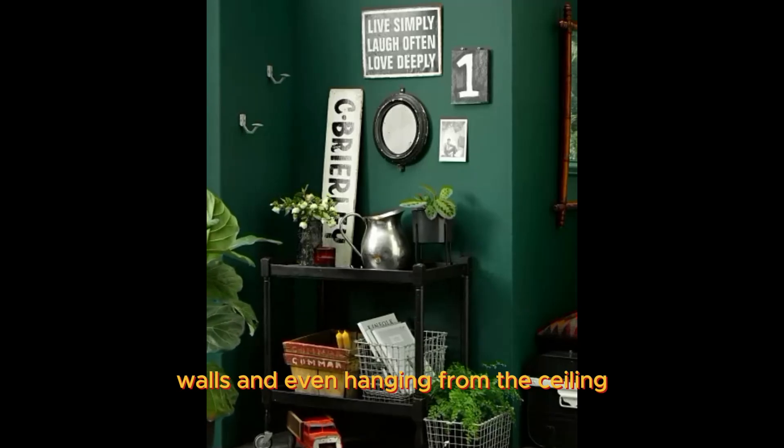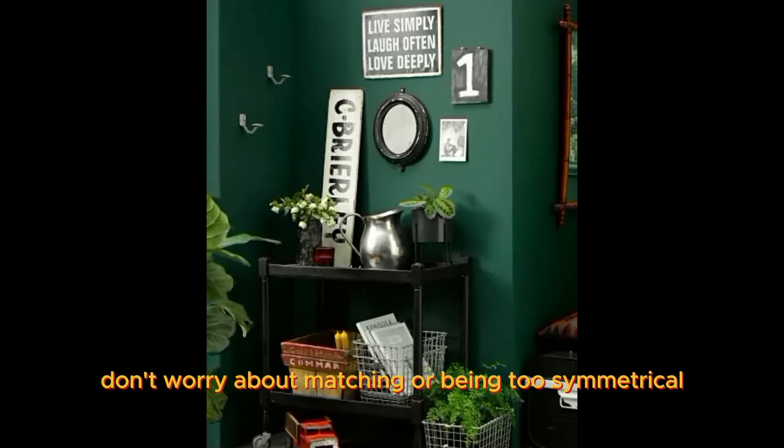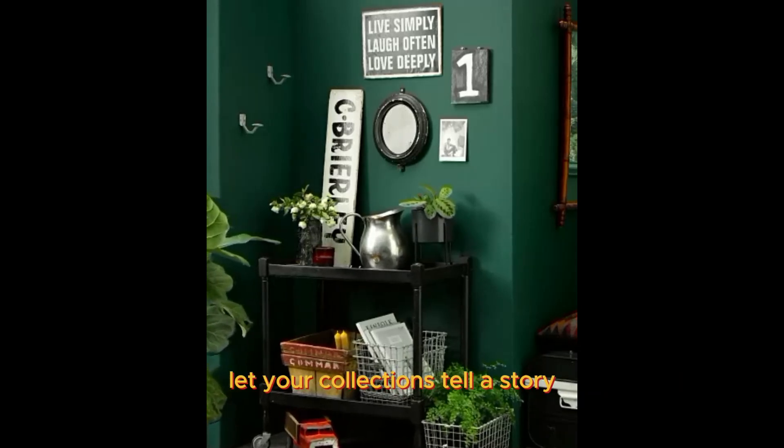Display them in unexpected ways — on shelves, walls, and even hanging from the ceiling. Don't worry about matching or being too symmetrical. Let your collections tell a story.